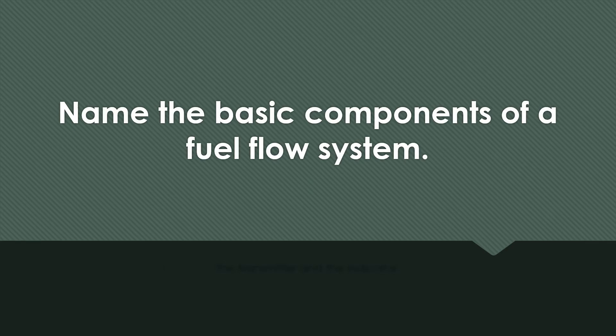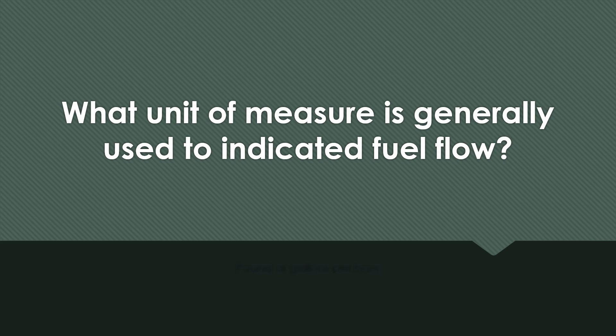Name the basic components of a fuel flow system. The transmitter and the indicator. What unit of measure is generally used to indicate fuel flow? Pounds or gallons per hour.